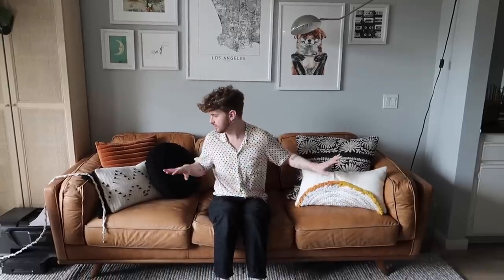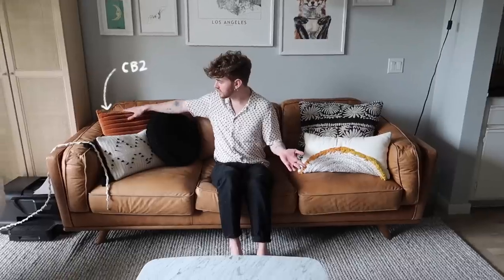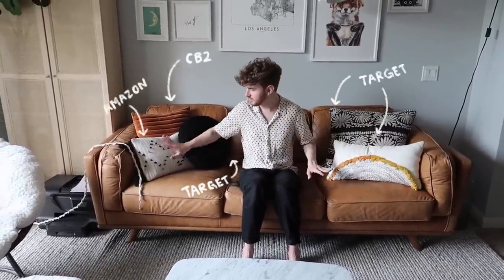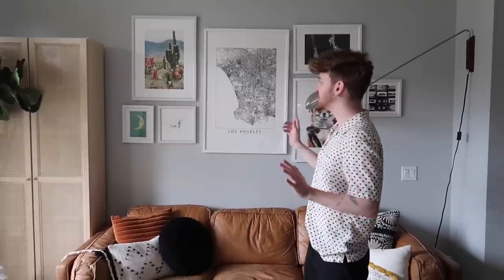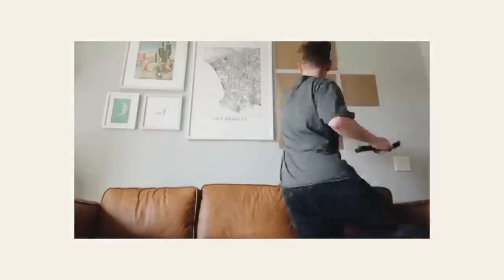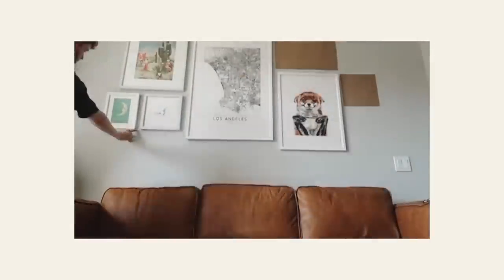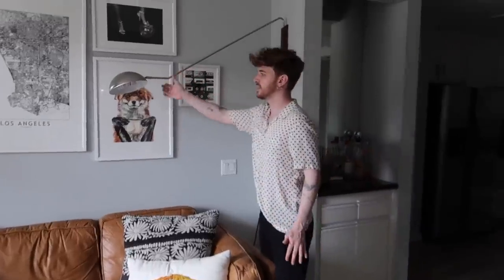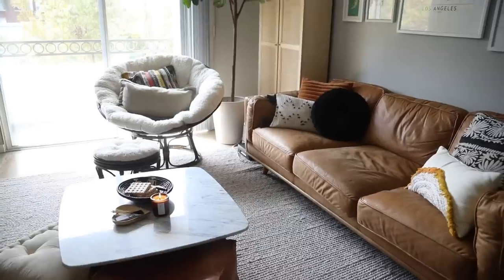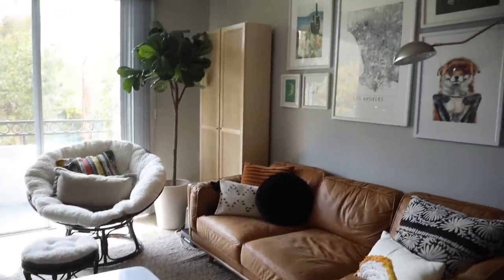There are a couple of random decor pillows on the couch — from CB2, Target, and Amazon. The entire gallery wall is from Society6; I have a whole video of me creating this during the makeover. This little light is the Mantis wall sconce from CB2 — really cool because you can swivel it in and out, and it's going to come in handy for the next apartment as well.